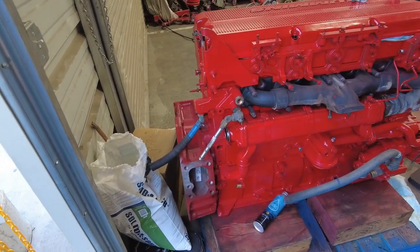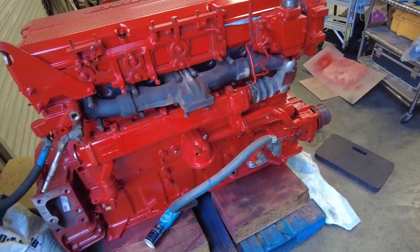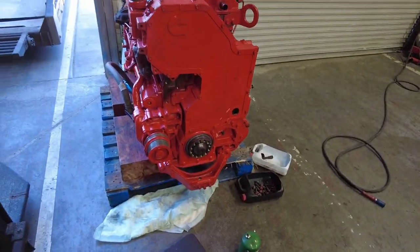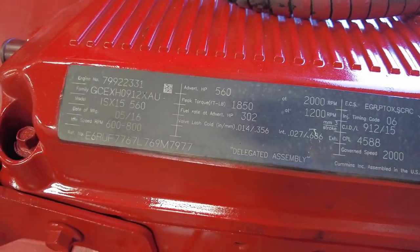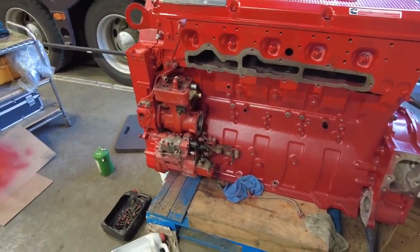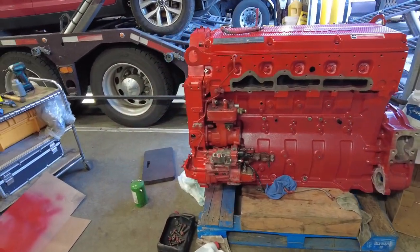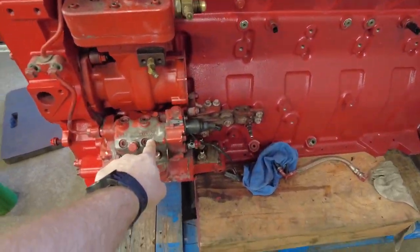This engine is for sale if somebody's interested — send me a message. It's all brand new, everything's brand new. Factory 560, I think — yeah, factory 560, 1850. It can be tuned up to 2050 easily, over 600 horsepower. You can swap twins from PDI and you can enjoy 700 horsepower out of this engine, until this thing falls apart on you.